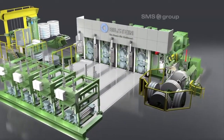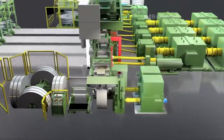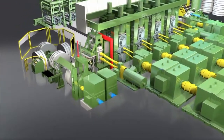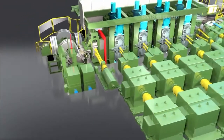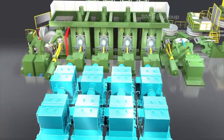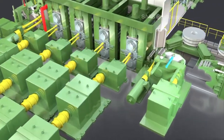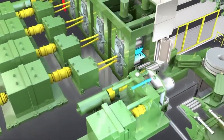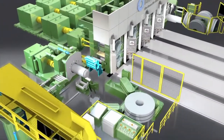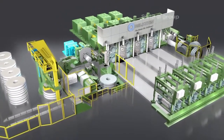The modernization included: new drive technology for the payoff reel, a pinch roll stand in the entry section, equipping of all four stands with hydraulic adjustment, new synchronous motors for the mill stands, new gear wheel sets for the gear units, a dry strip system for residue-free strip surfaces, an S-roller in the exit section, and new drive technology for the take-up reel.